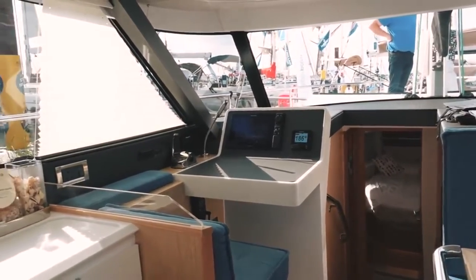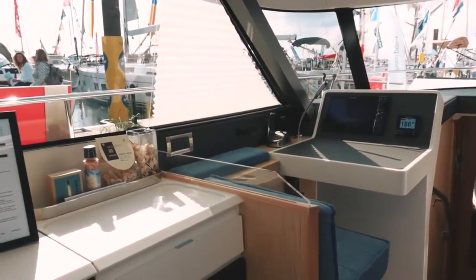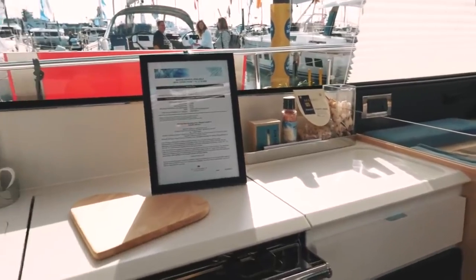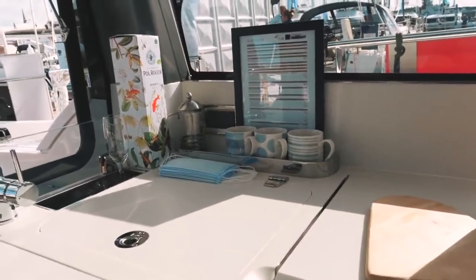Looking aft of the nav station, you have a compact but functional galley. It comes with a standard cooker, Corian work surfaces that cover the hob and increase usable bench space. You also have a freezer as well as a fridge, so cold stowage on board is not going to be a problem.